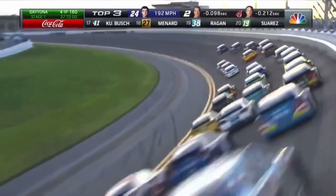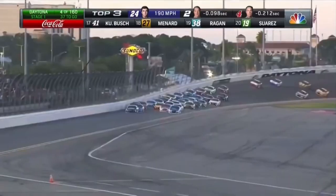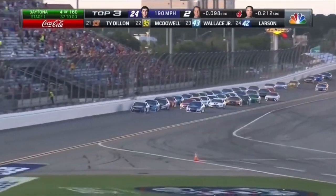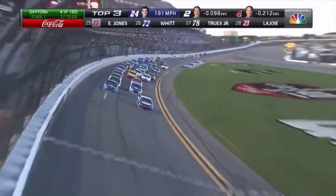And here comes Kevin Harvick in the four. Help is coming though for Jr. — the 21 pulled right up behind him at the same time the leaders tried to block. That helped Dale Jr. as well, gave him a little bit of a sniff of that draft. So that's going to help pull Jr. back to the front.